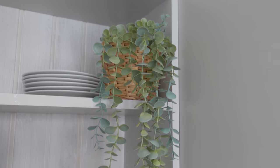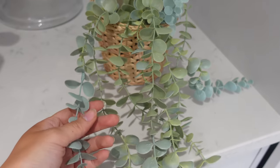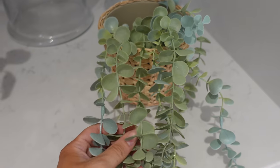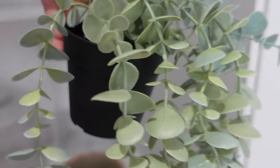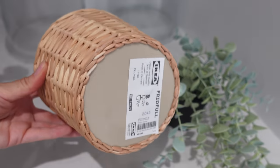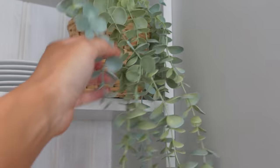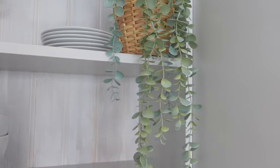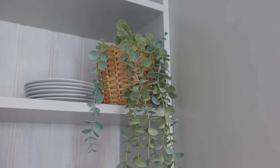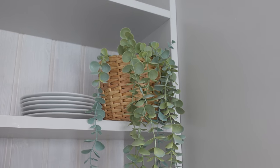I almost forgot this little guy — just sitting on our kitchen unit at the moment. He's a beautiful hanging plant in a lighter green tone and I'm just obsessed with it. I bought one of the rattan plant pots to put him in as well, and he looks really beautiful on the side. I don't know if that will be his permanent home but that's just where he was plonked when we got back from IKEA.